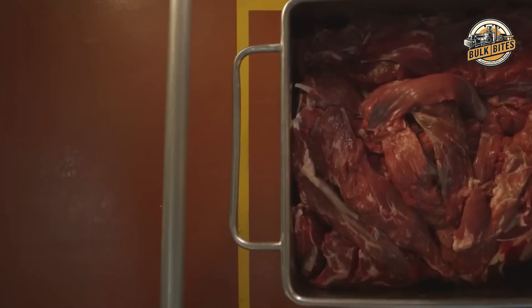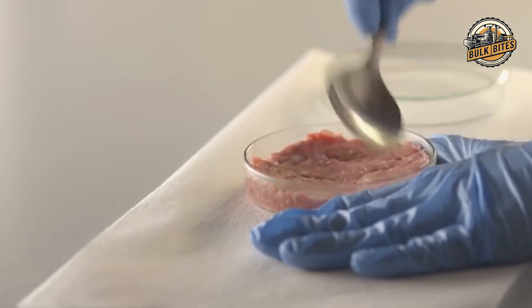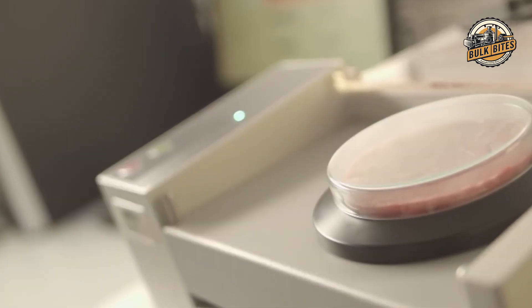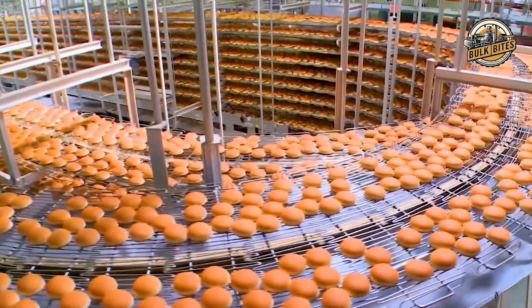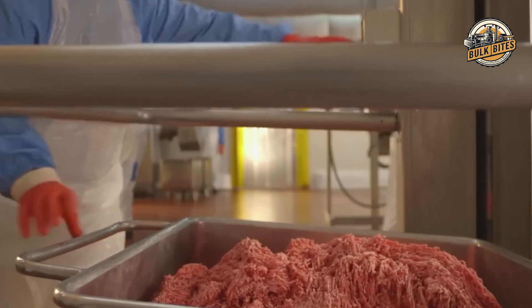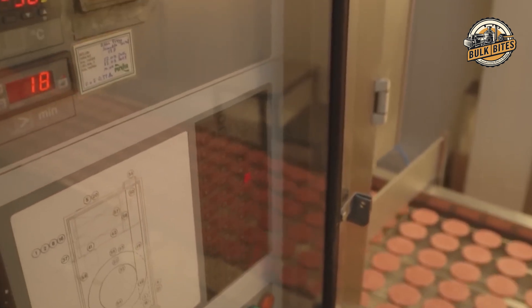The story of McDonald's hamburger production begins with the careful selection of meat. Skilled butchers handpick select cuts chosen for their quality and suitability for the perfect patty. In a factory where 5 million hamburgers are produced daily, an average of 500 kilograms of meat — roughly the weight of a small car — is transformed into the patties we cherish. This staggering scale showcases how McDonald's meets the demands of customers worldwide while maintaining consistency in every burger.